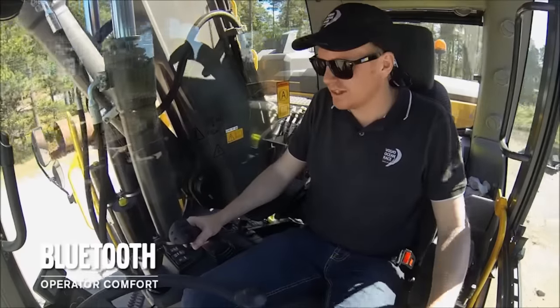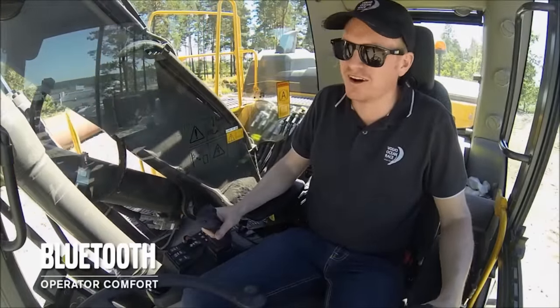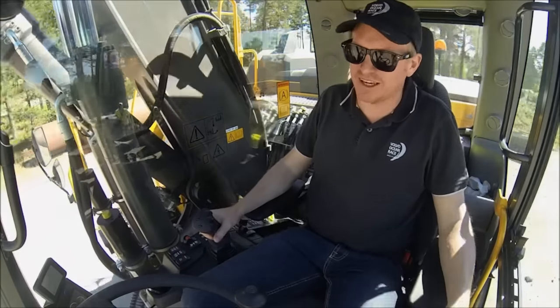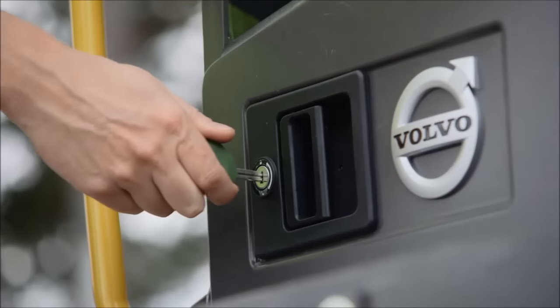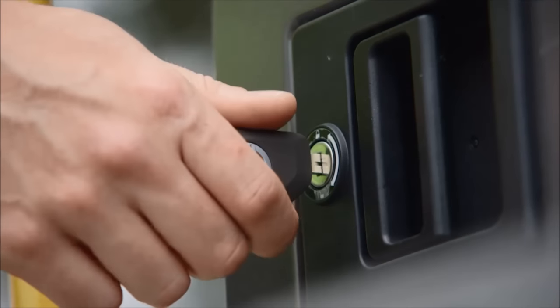From factory fit, Bluetooth hands-free functionality is standard on the machine, allowing the operator to make and receive calls, or play music from a smartphone or other device. The Volvo key is the same across the range, so customers having different Volvo CE products can use the same key.